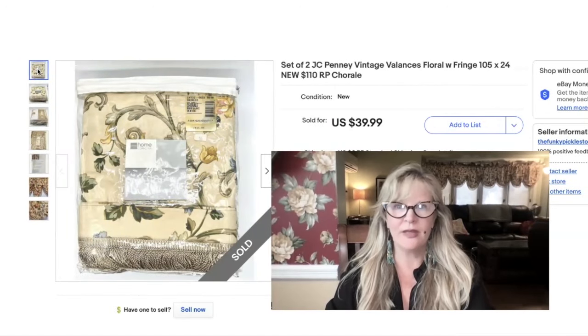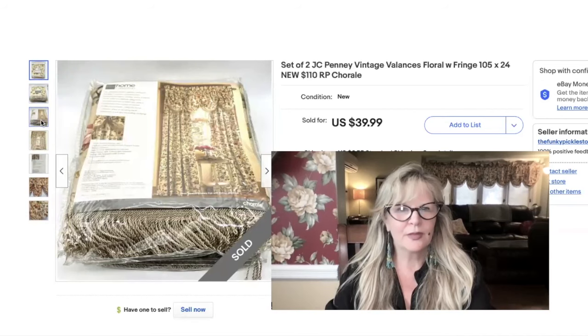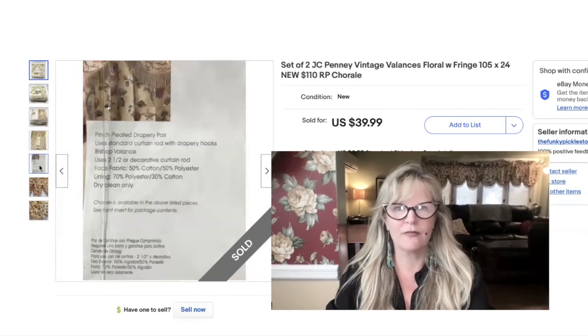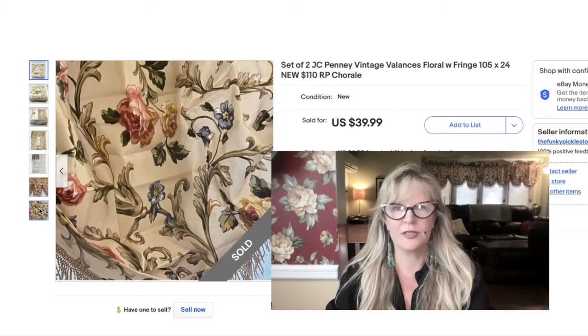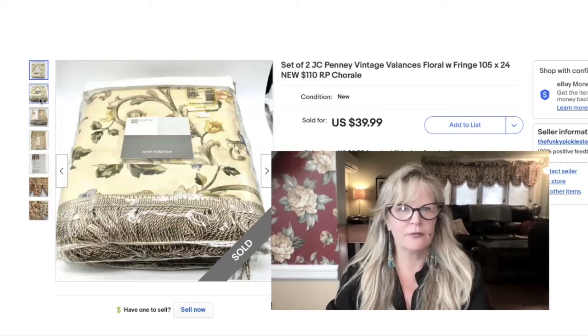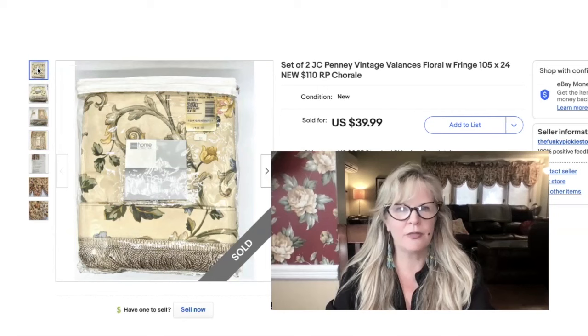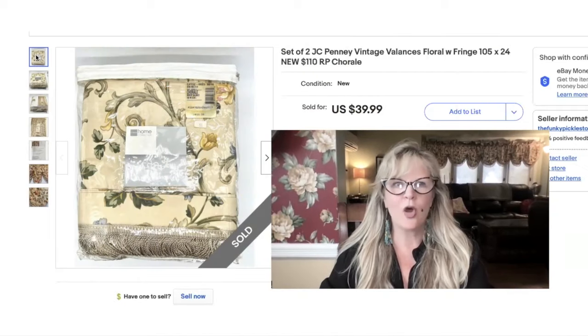I picked up two packages of these valances by JC Penney. They're actually behind me — I used one package on the large picture window in the front of our house, and then sold the other one. I had a hard time capturing the true color of this. The pattern is called 'Chorale' — 'Corral Bishop's Valance' — and it was $55 for two at retail. As I recall, I paid $5 each at the thrift store. Paid $5, sold this package for $40 — and I used the other package. Pretty cool.